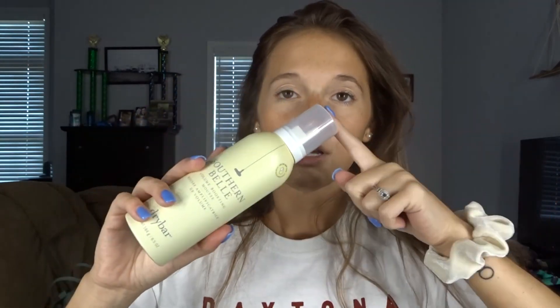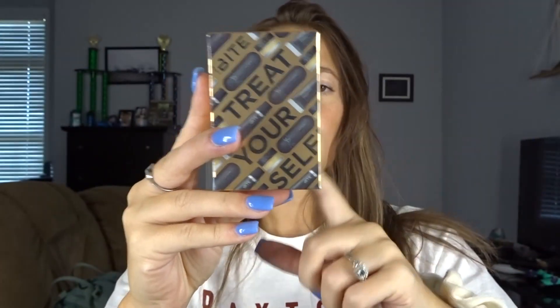First thing is first, we have this Bite Beauty — this is 'Treat Yourself' — the packaging came in super cute. You get an all-agave three-in-one lip care set: a mini agave daytime lip balm, the nighttime lip therapy, and a mini agave lip mask. Let's open her up — oh my, this is literally the cutest little packaging ever. There's the little lip mask, the nighttime lip therapy, and the chapstick.